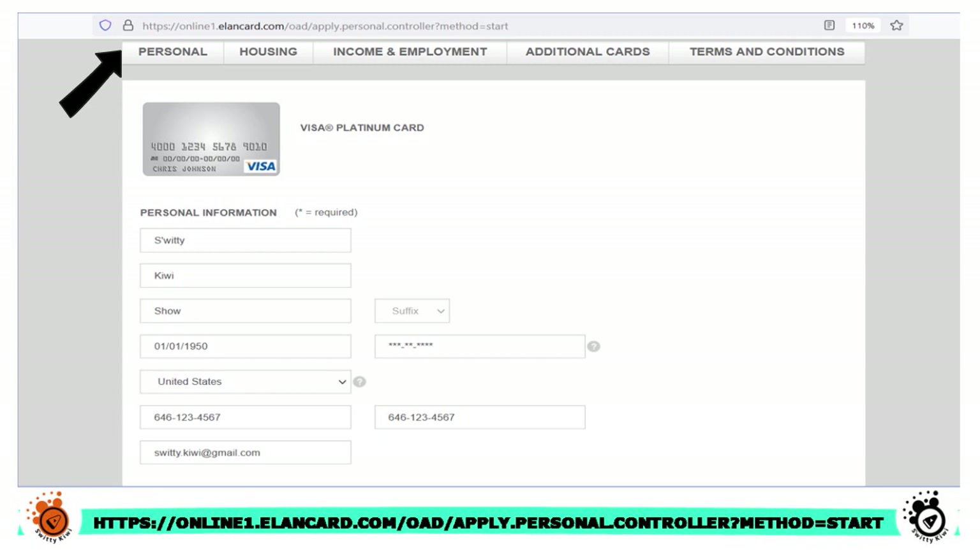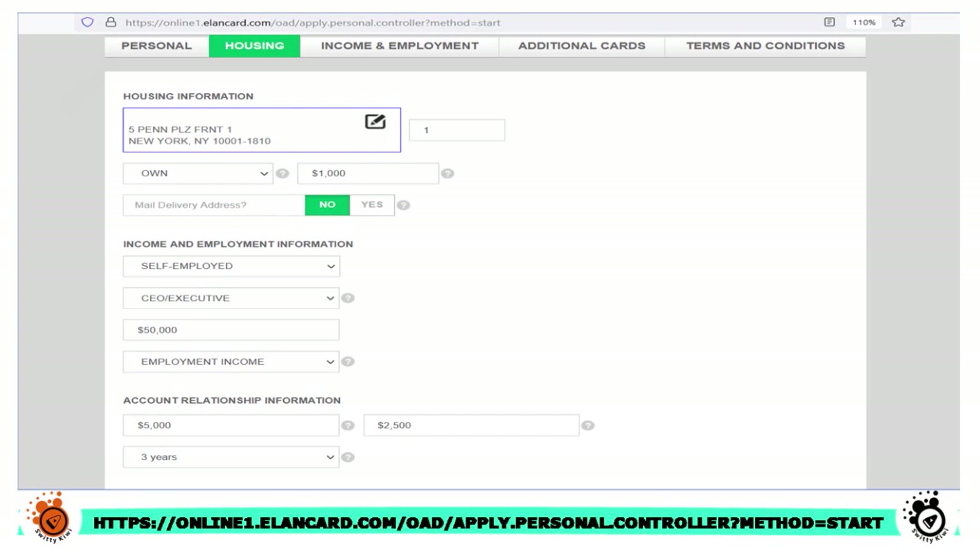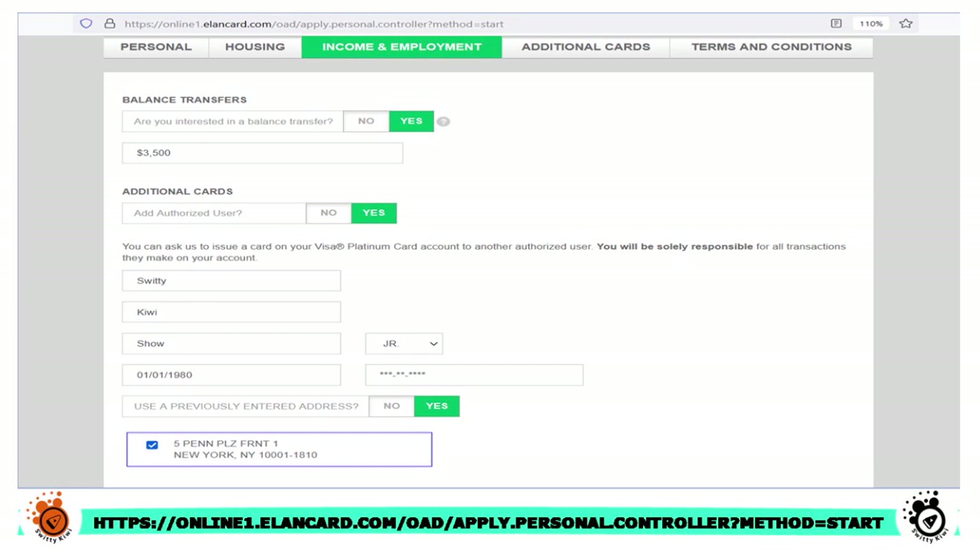The first category is personal — they ask for your name, date of birth, social security number, phone number, and email. Then they ask your housing information, whether you own or rent, and how much you're paying in mortgage. Then your employment information — your title and employment income. They also ask what kind of account relationships you currently have with Conexus Credit Union, such as investment accounts or credit card accounts, and how long you've had that relationship.